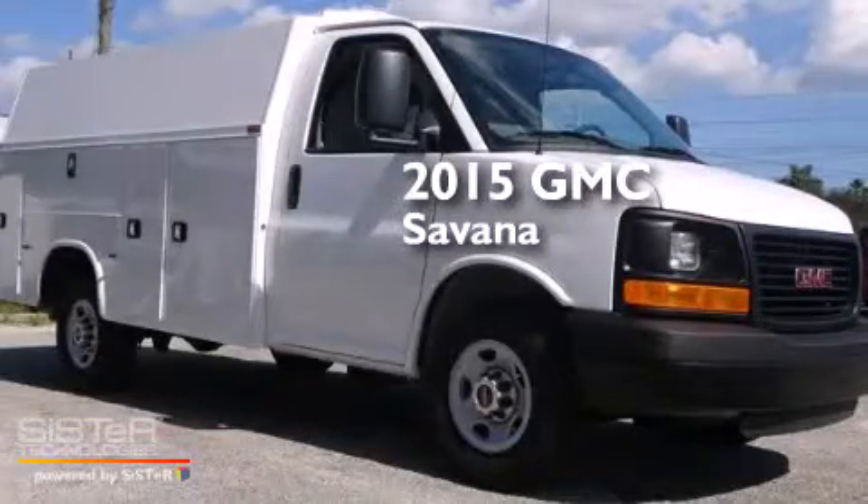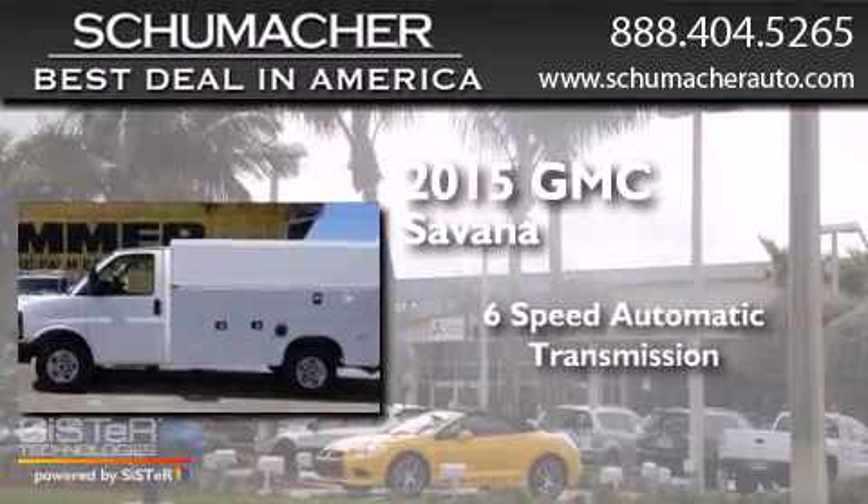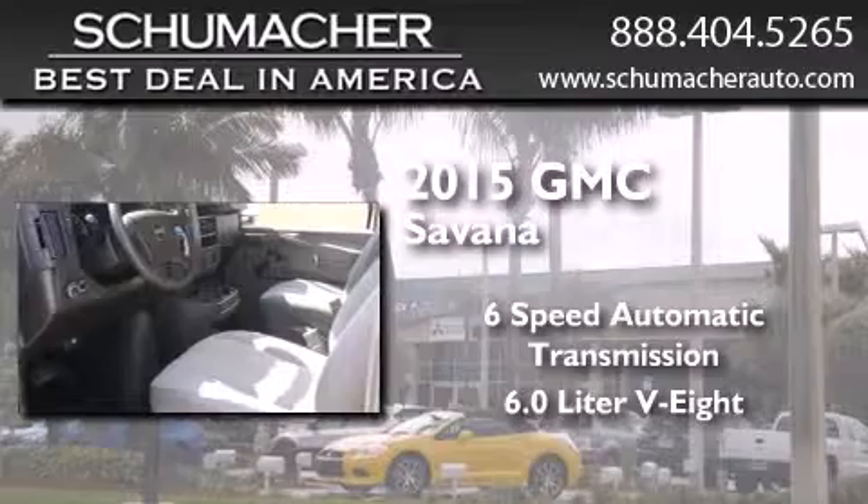This is a brand new 2015 GMC Savana. This van has a 6-speed automatic transmission and a 6.0-liter V8.